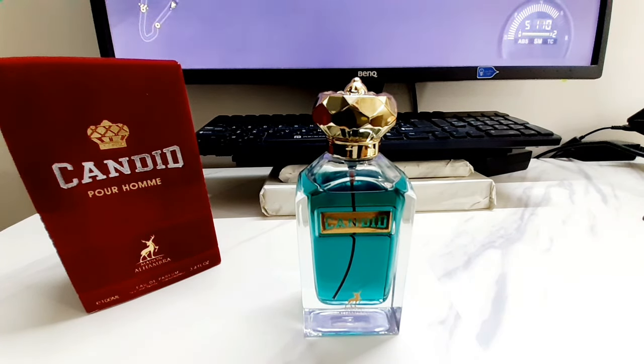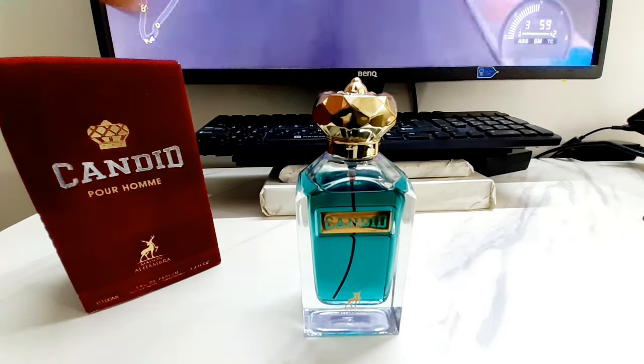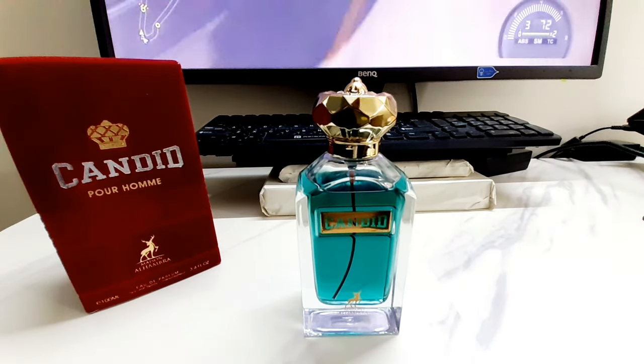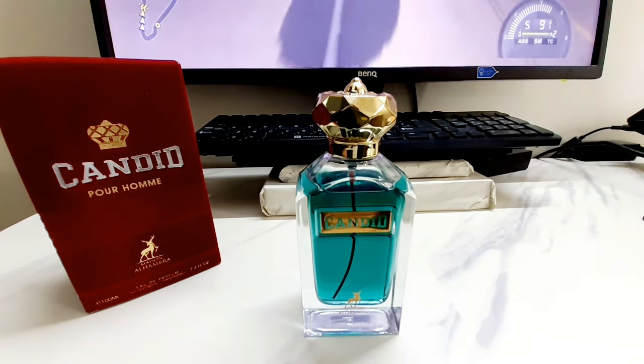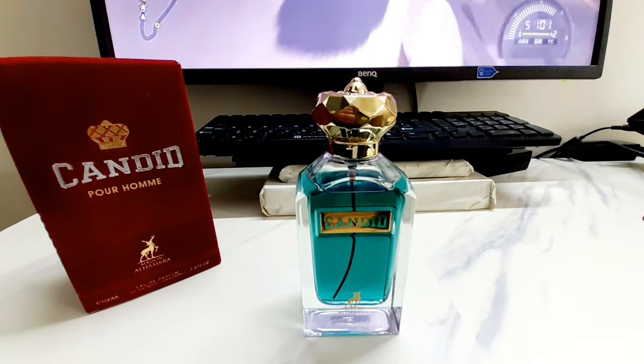Then that amber comes through — it starts with citrus, then goes into the dry down with a sweet, woody undertone. But the sweetness is very much in the foreground, not the background. This is definitely a very sweet, gourmandish fragrance, and I like it very much. This is my second clone of JPG Scandal Pour Homme. I like the Armaf Odyssey too — I'm not going to do a direct comparison, but to my nose this one smells slightly better, though the performance is different.